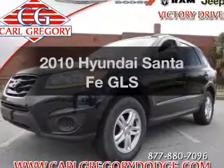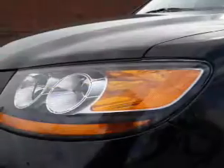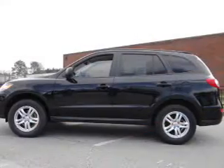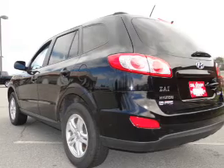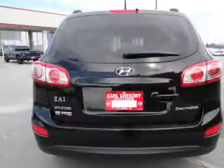Presenting the 2010 Hyundai Santa Fe — this is the set of wheels you've been looking for, with an efficient four-cylinder engine. The powertrain includes front-wheel drive connected to a smooth-shifting six-speed automatic transmission. Premium wheels give a more luxurious look. You will appreciate the safety feature of anti-lock brakes. Power and reliability are a great combination, and this vehicle has both.